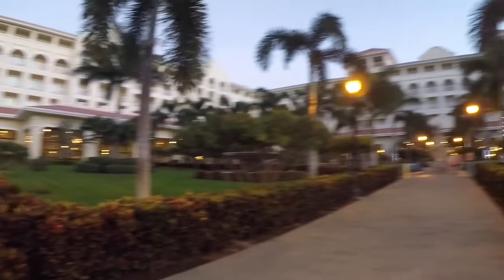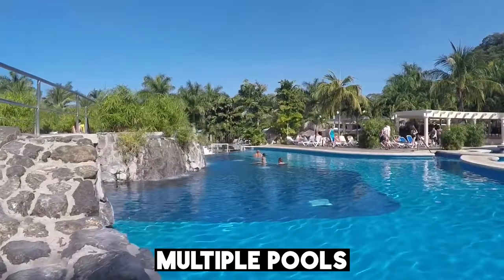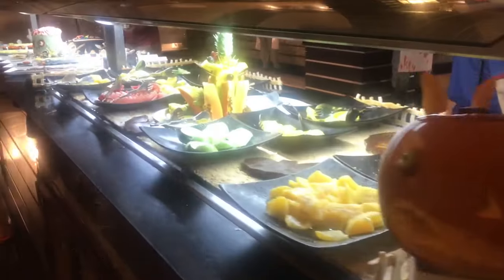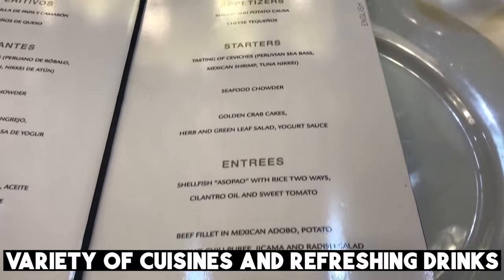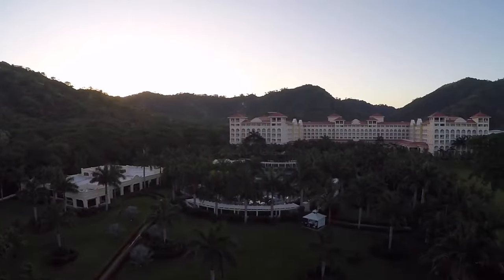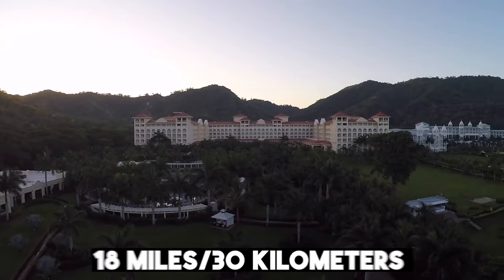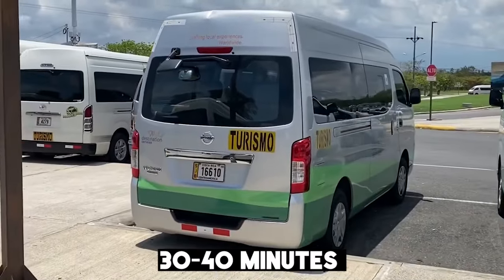With its all-inclusive package, guests can enjoy a range of facilities, including a spa, a fitness center, multiple pools, and water sports. There are also several restaurants and bars on-site, serving a variety of cuisines and refreshing drinks, which we'll discuss throughout the video. The resort is approximately 18 miles or 30 kilometers from the nearest point in Liberia, Costa Rica, which takes around 30 to 40 minutes to drive.